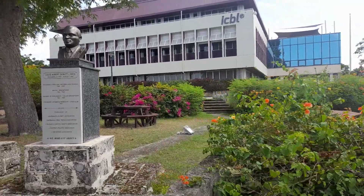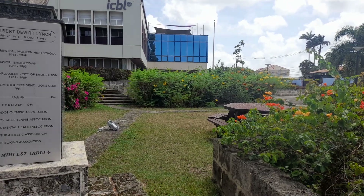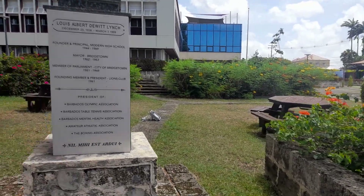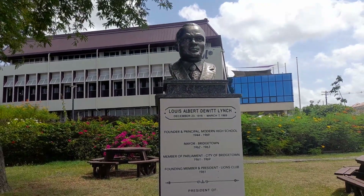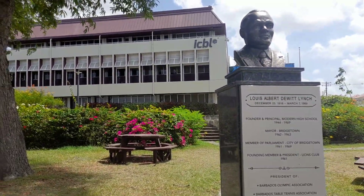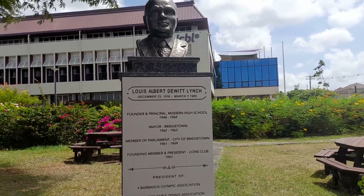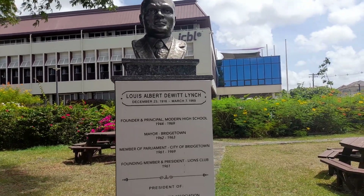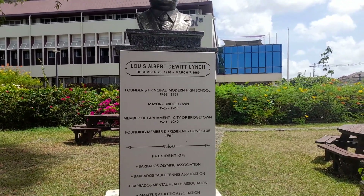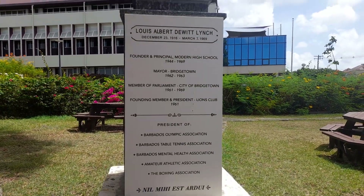My mother and my aunts and uncles all attended school here. The Modern High School officially closed in 1978 and some of the students had to relocate to Wakefield and other schools. The founder was Louis Lynch — this is a statue of him here. Louis Albert de Witt Lynch, born December 23rd 1916 and died March 7th 1969. Founder and principal of the Modern High School from 1944 to 1969.